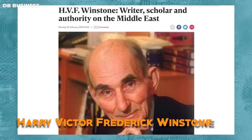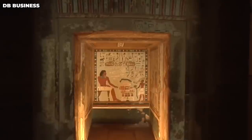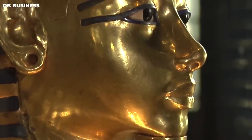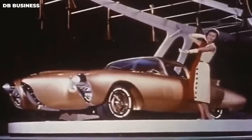Author Harry Victor Frederick Winstone explains that the discovery influenced architects to design buildings with Egyptian-style facades. The famous mask of the gilded king appeared on handbags, cookie jars, juice bottles, and even blouses. Additionally, General Motors even promoted a car shaped like a pharaoh.